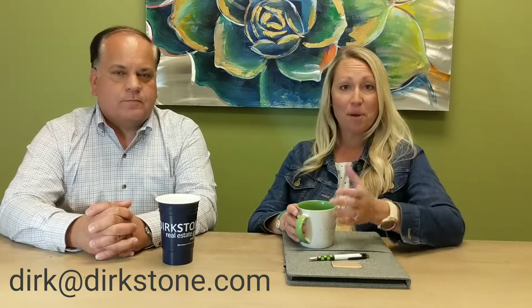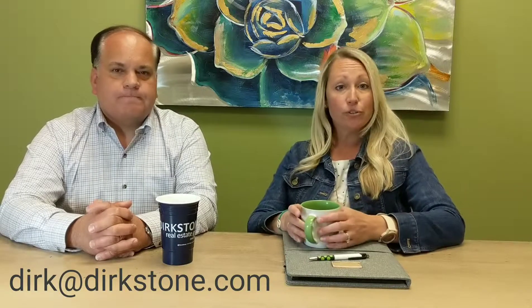We would definitely love the opportunity to work with you and talk with you about this. You can leave a comment below, reach out to us directly, or visit our website at DirkStone.com.